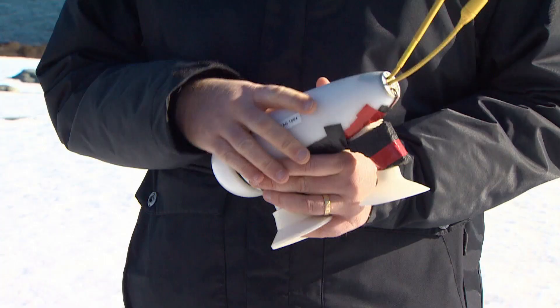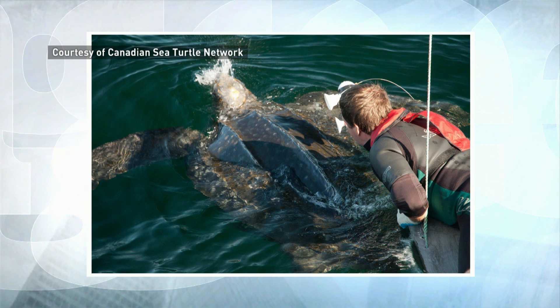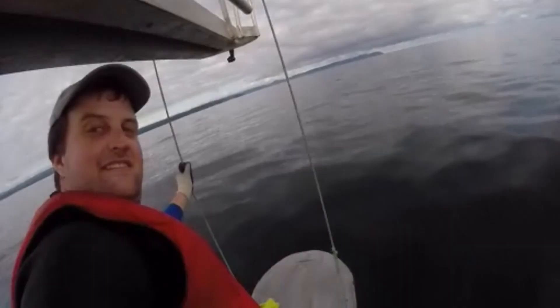Over the eight summers they worked on this project, they attached the camera to 26 leatherback sea turtles. But attaching a camera to a turtle isn't easy. This special camera was created for the project by a team of Nova Scotian engineers. It depends on suction cups to stay on, and an antenna that uses GPS technology.